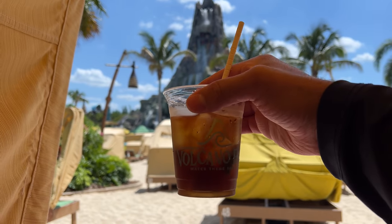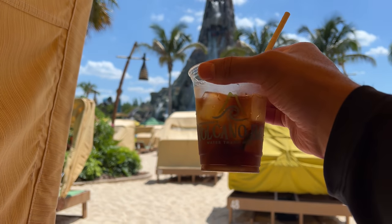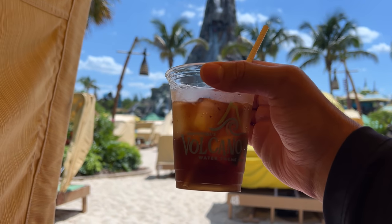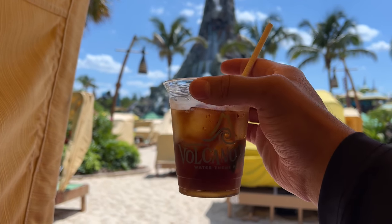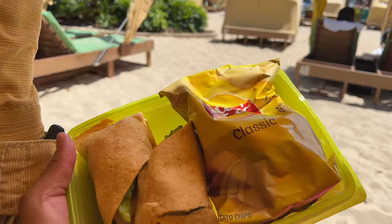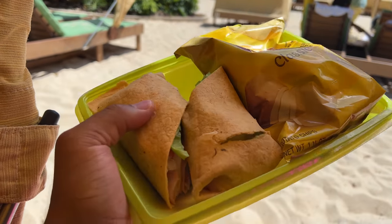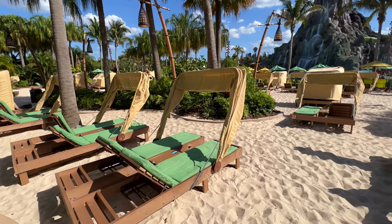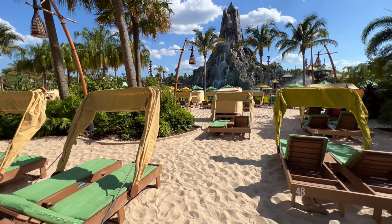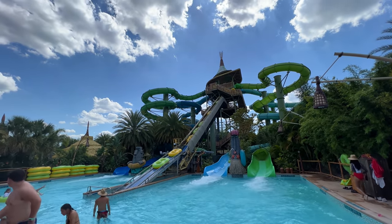We just got back to our chairs — we rode a few rides. The Aqua Coaster was so much fun. I ended up ordering a Jack and Diet Coke and a turkey wrap. Here's my turkey wrap — it says it comes with house-made chips, but I just got a bag of Lay's, which is okay. But this looks good.